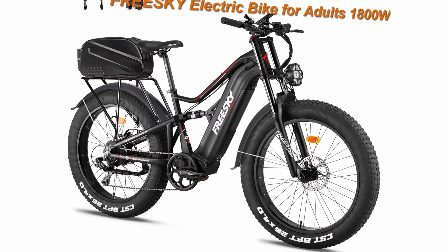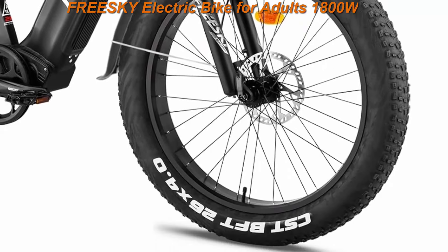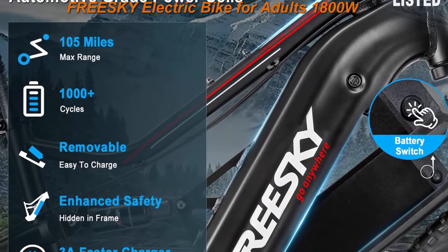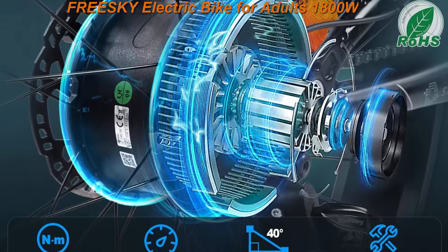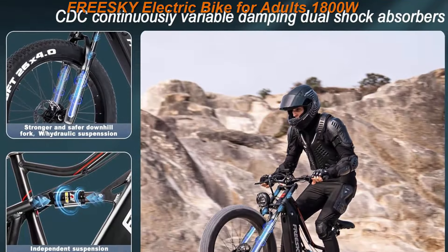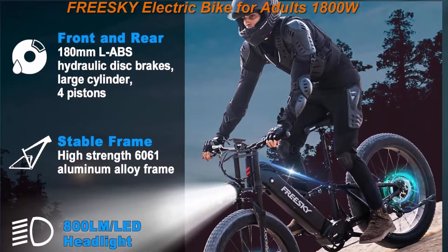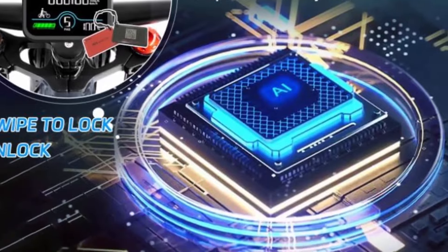Top 4. FreeSki electric bike for adults 1800W with 48V 25AH Samsung cells battery — up to 35 mph and 105 miles long range. 26-inch fat tire full suspension mountain and beach e-bike. Extra accessories included: rear rack with full fenders. A rear bag and gift package shipped separately, including a helmet, mobile phone holder, water bottle holder, and rear view mirrors. FreeSki ships within 7 business days or provides $100 in accessories.